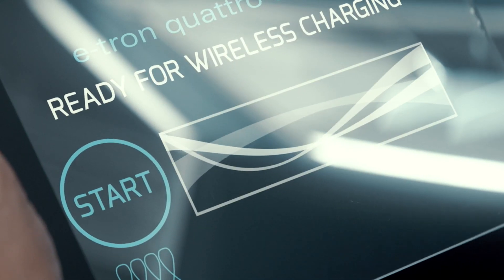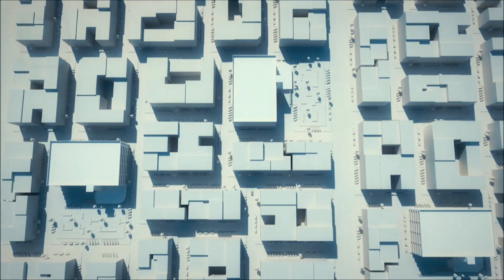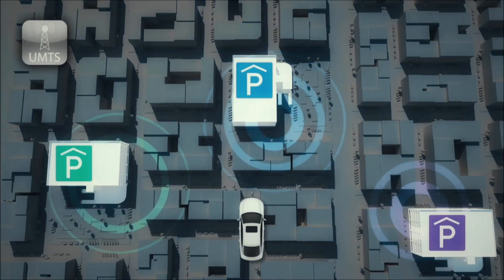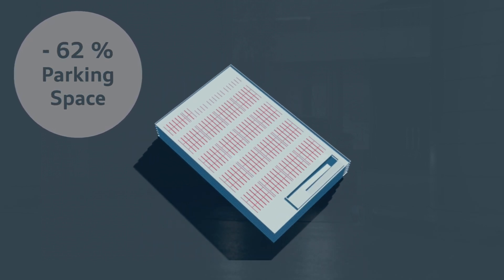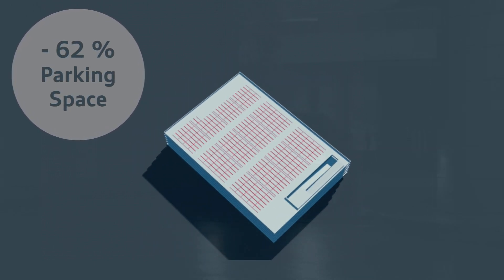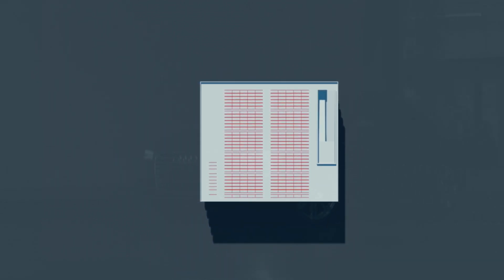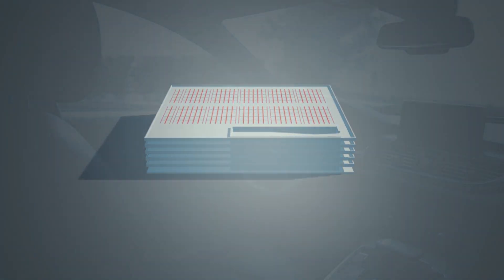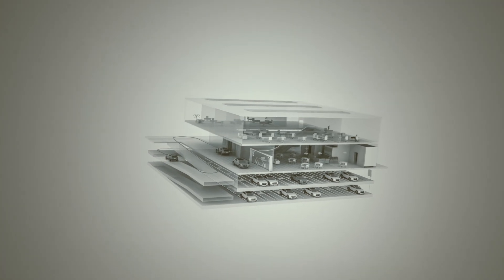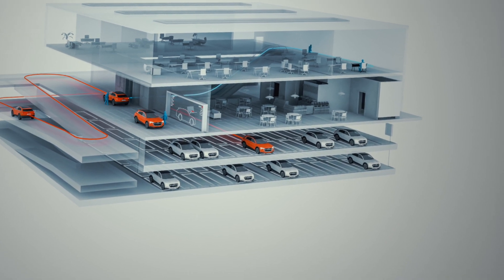Audi's piloted parking technology is ready for the market. Parking garages designed exclusively for self-parking cars could create space savings of up to 60%, according to Audi's estimates in the case of Assembly Row. This shrinks the parking footprint by more than two square metres per car. Driving lanes become narrower, while staircases and elevators become obsolete, making it possible to park cars in several rows back to back.